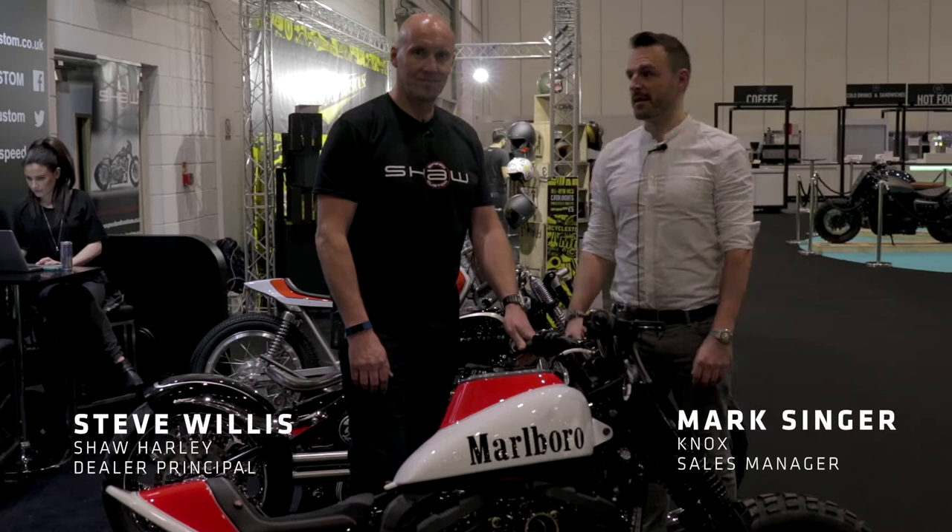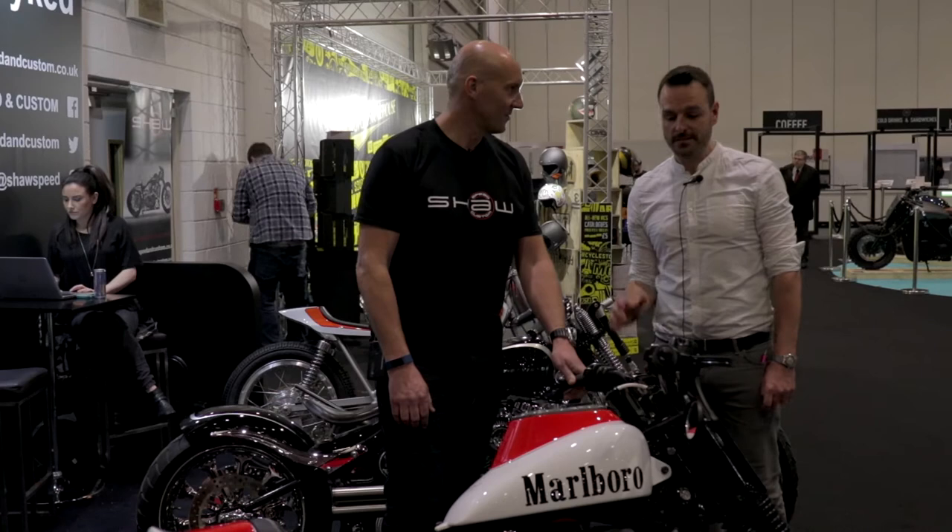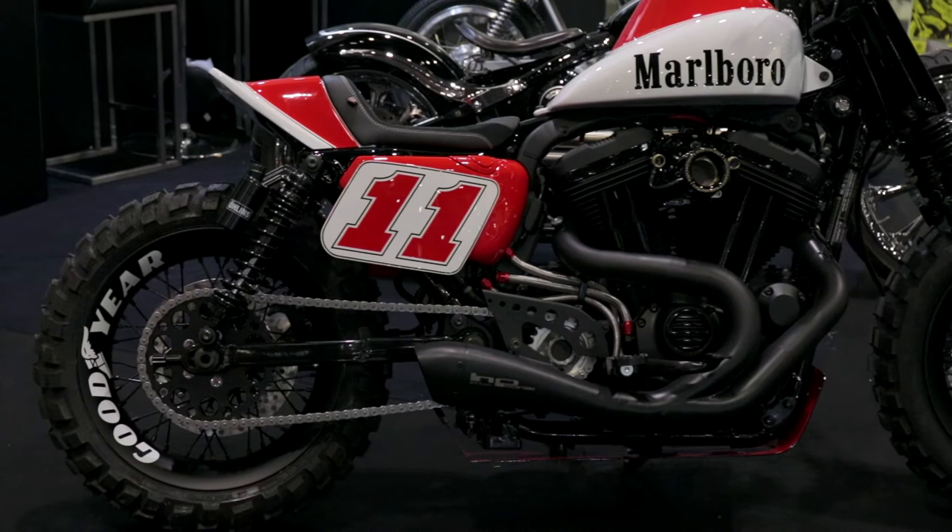Hi folks, Mark from Knox here. I am here with Steve from Shaw Harley Davidson Speed and Custom. We have come across to have a little chat with him about this fantastic customised Harley Davidson that Steve has created for one of his customers. Do tell us about it, please.